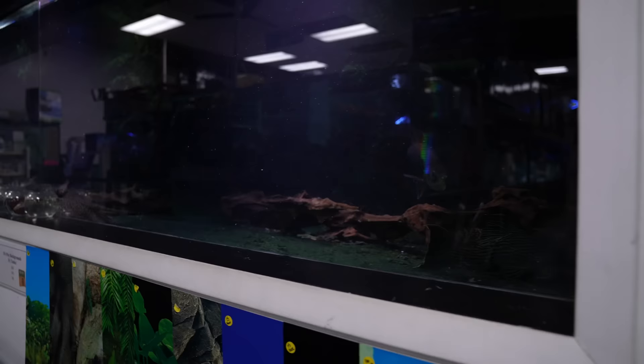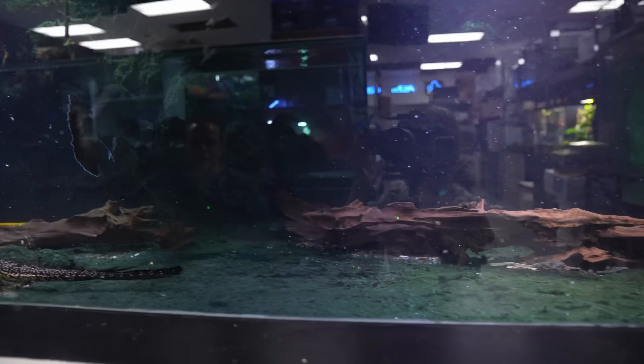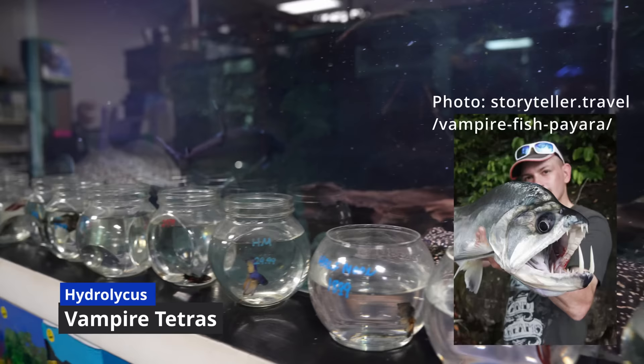There are some pearl stingrays and some Hydrolycus armatus — vampire tetras. They've got really huge teeth in their lower jaw, and in the wild when fish come over the rapids they'll actually impale them and then eat them. That's so brutal! There's also a big luteus plucker in there somewhere too.